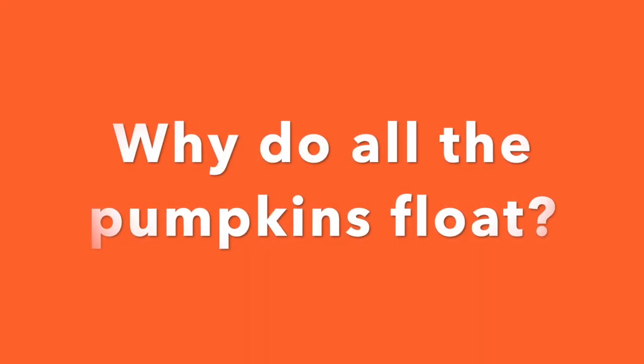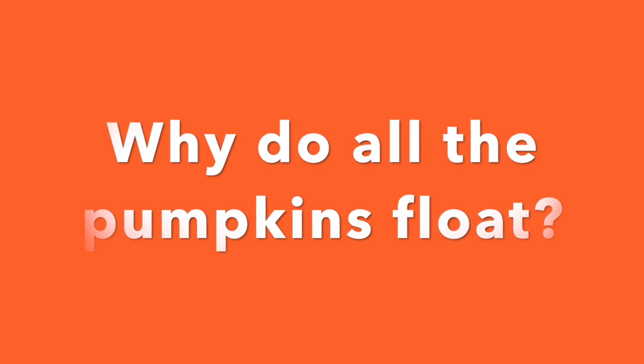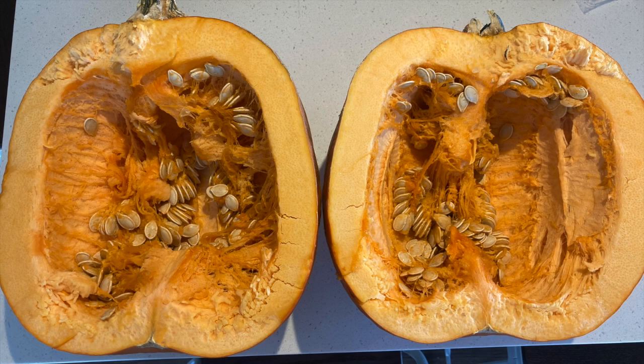So why do all of the pumpkins float? I'll give you a hint — it has to do with what's inside the pumpkin. Maybe do some exploring on your own to find out why pumpkins float. Thanks for experimenting with me.